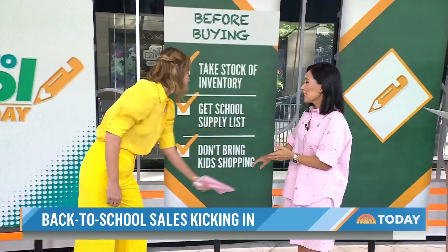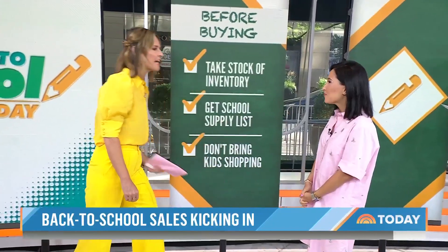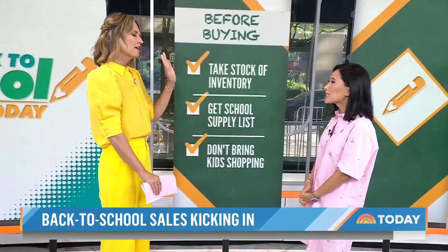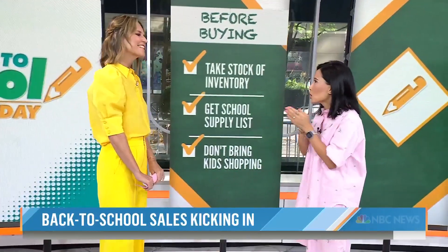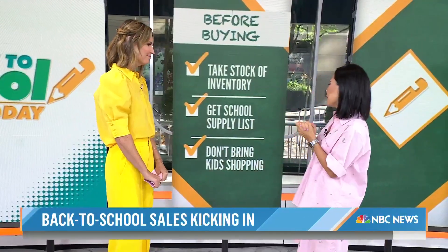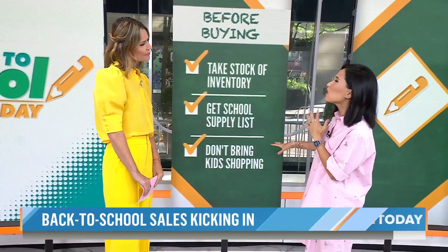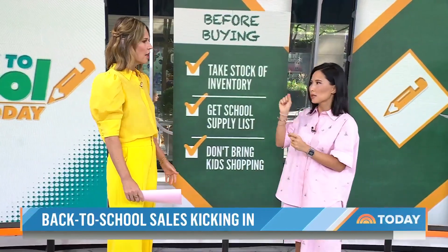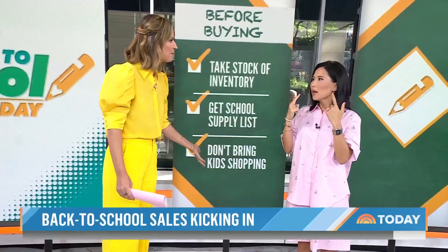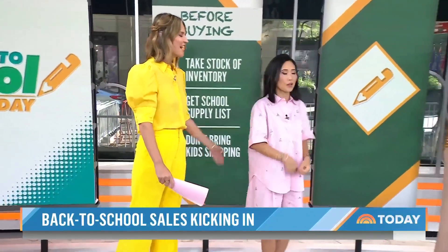Never bring the kids shopping. A survey done by Slick Deals found that you spend $50 more by bringing your kids with you. Suddenly more things end up in your cart — like lip gloss, which may not be a school supply, though some daughters beg to differ.